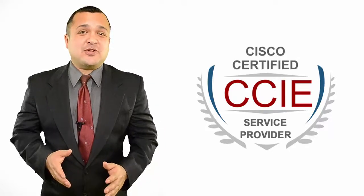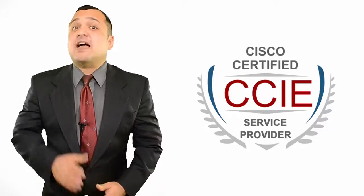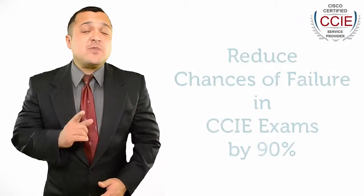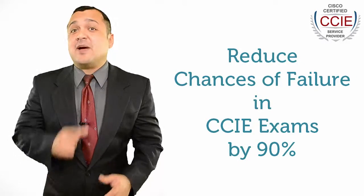If you are willing to pursue your career with CCIE Service Provider Certification, I can provide you with a sure method to save your time and money and reduce any chances of failure by 90%.